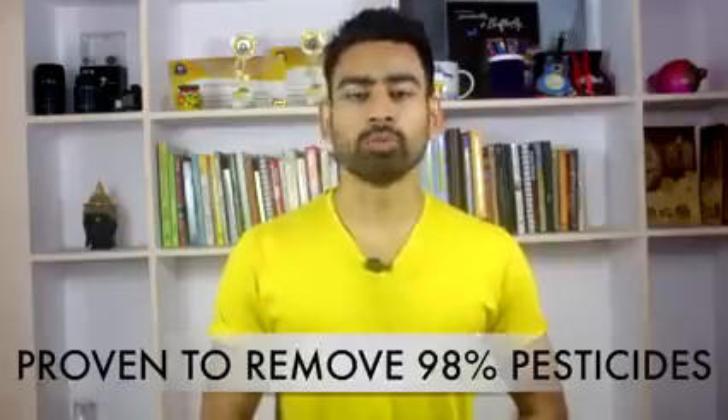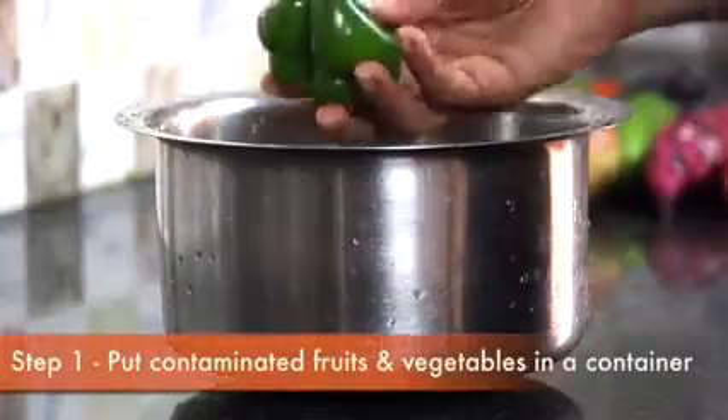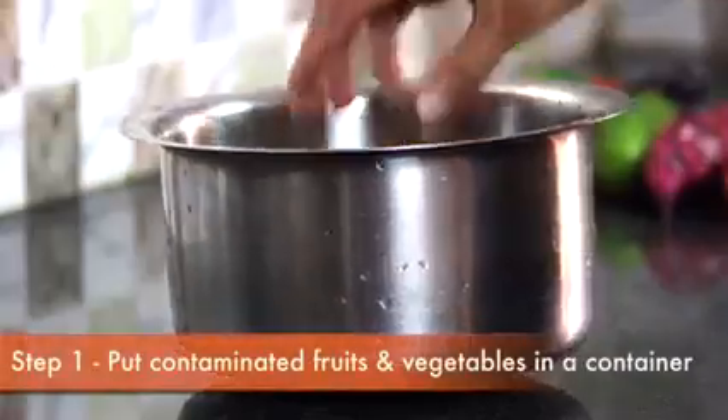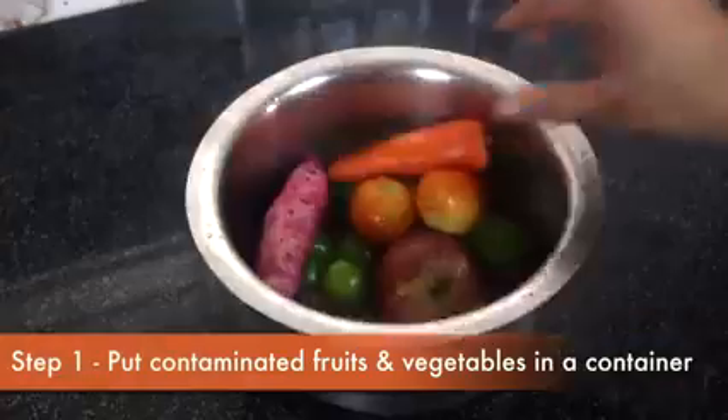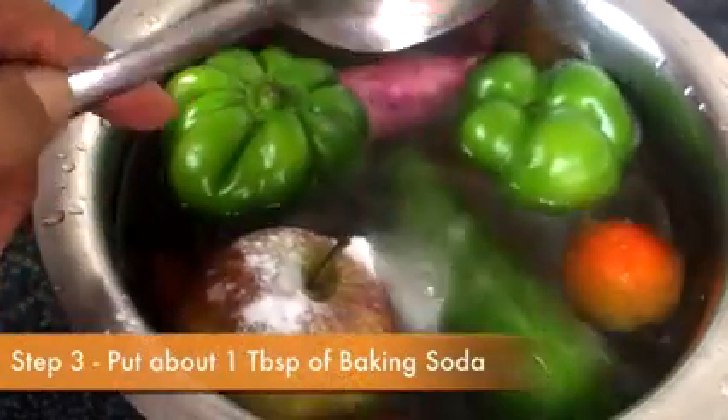So let me share with you a very simple way which has been proven to remove almost 98% of pesticide residue. All you need to do is put the contaminated fruits and vegetables in a container and pour enough water in it. Now put 1 tablespoon of baking soda in it.